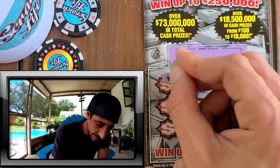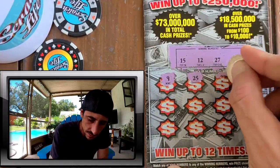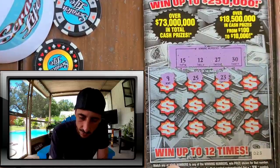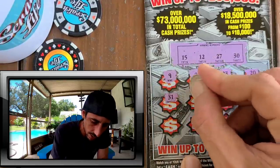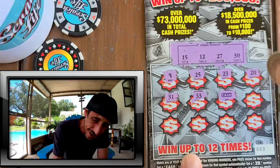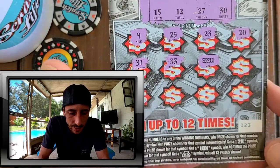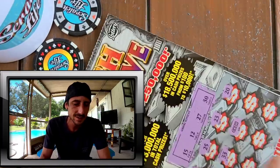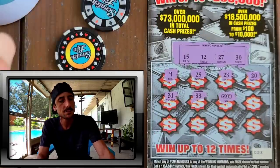Here we go — we got a 15, 12, 27, and a 9. I want to find a symbol on this ticket. 25, we need 27. 23 — I really like the ticket. 20, we need 30. 31 — one off on the first one. Come on, ticket 23! There was only one roll so it was what it was. And we got a cash — boo-ya! I had a good feeling about these. Look at that, we got the cash symbol!